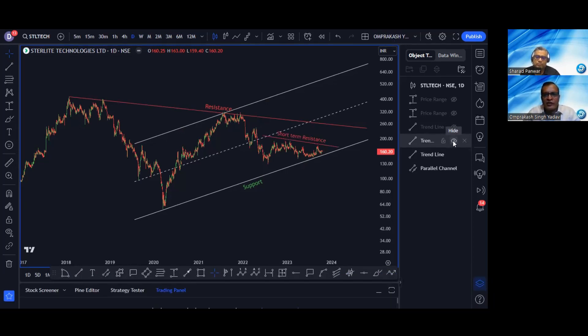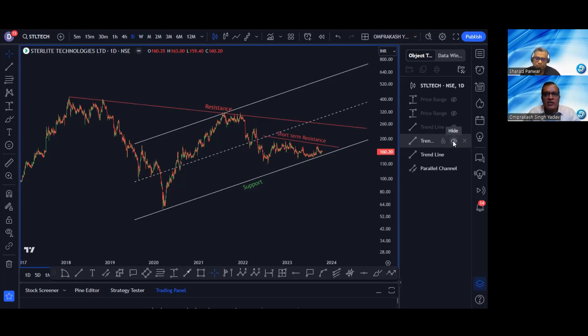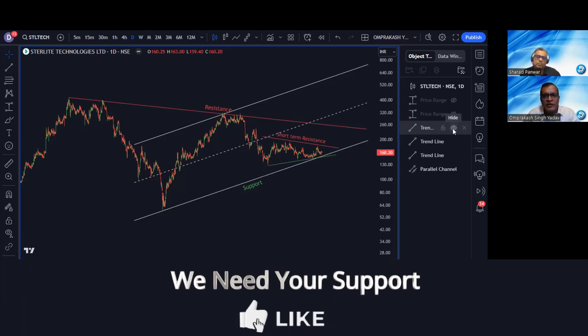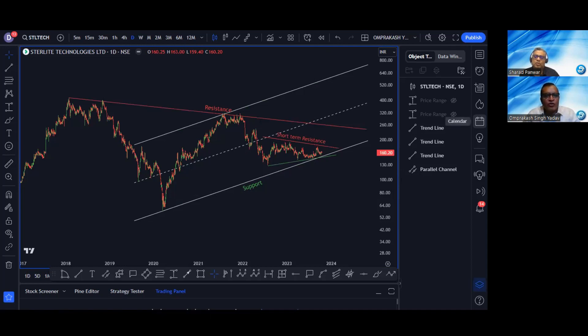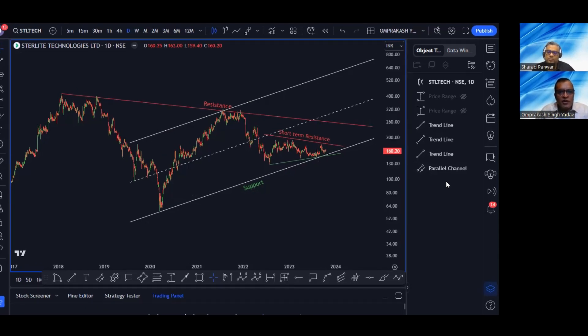Let's go to short term now. In the short term, again, there is a small resistance. Let me see if there is any short-term support. This is a short-term support that can be seen here. So this is what is happening in this particular stock. So far so good. What's the trading idea? Let's see.